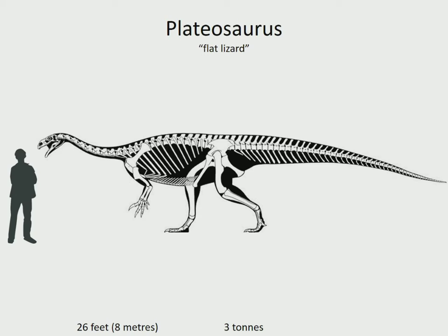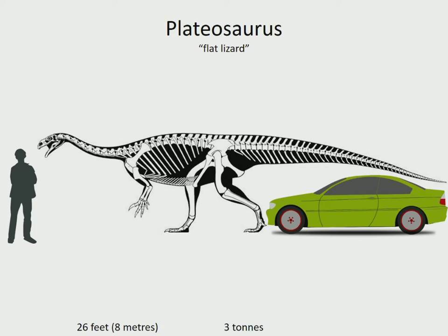Plateosaurus is probably the most famous of the prosauropods. It was one of the first large dinosaur herbivores, and its grasping hands and curved claws would have allowed it to pull down branches and eat leaves that none of its contemporary animals could reach. It lived in northern Europe in the late Triassic, 214 to 204 million years ago. And because we're getting bigger now, let me throw something else in here to give you an idea of its scale - I'm going to bring the car right up alongside it, so you'd have some idea of what you'd see if one were to walk by while you were sitting in it.